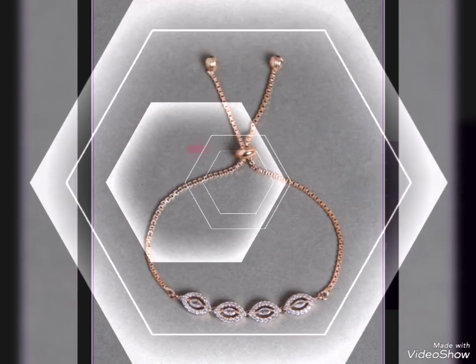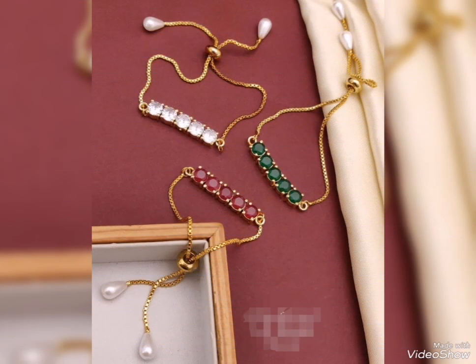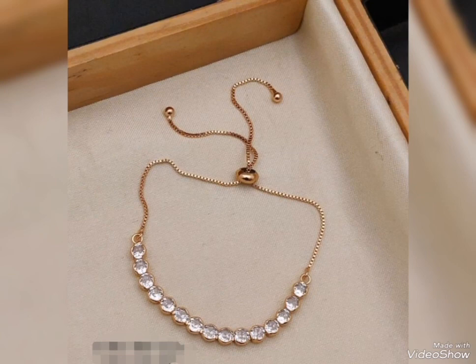So friends, today's video is related to stylish and latest gold breasted design ideas for party wear and for casual wear.